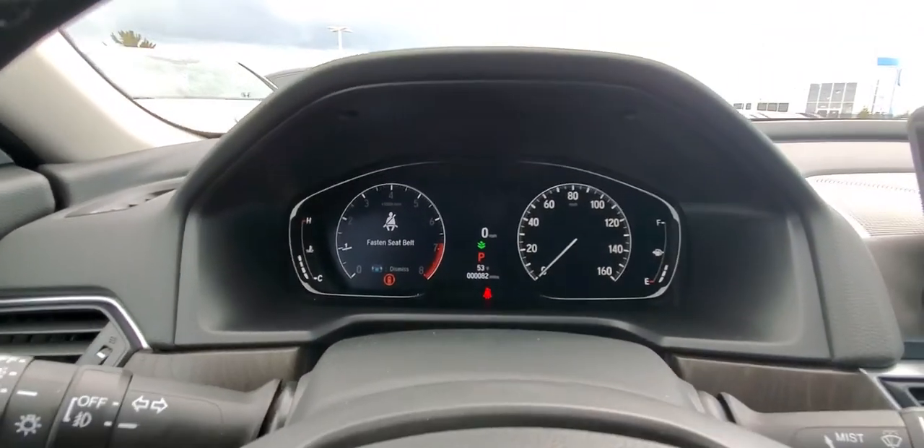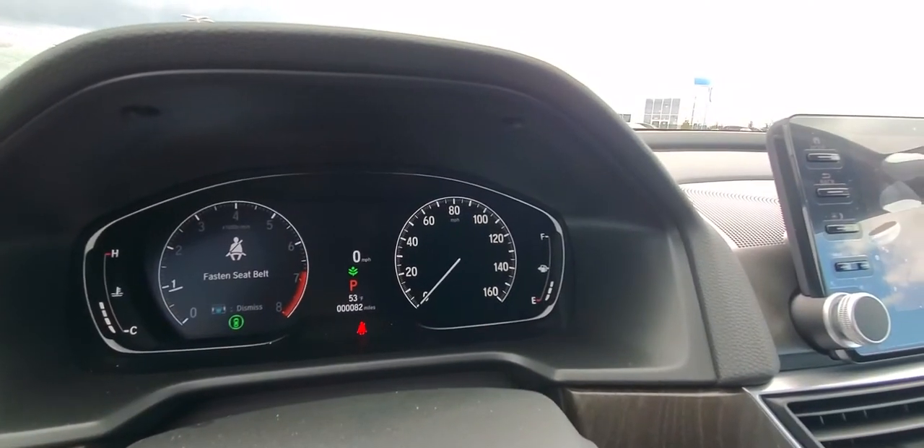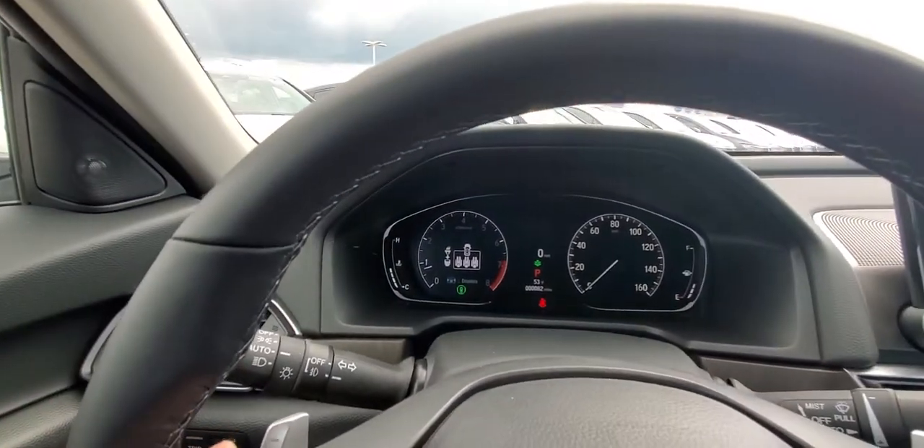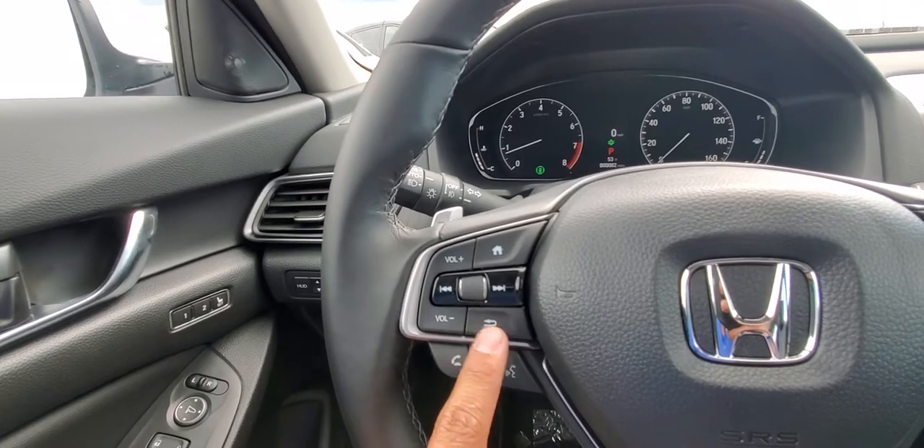Right in the corner there on the right is how much gas you have left in the car. And if you want to check your fuel economy, you press this button right here.